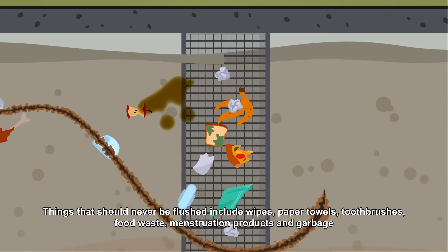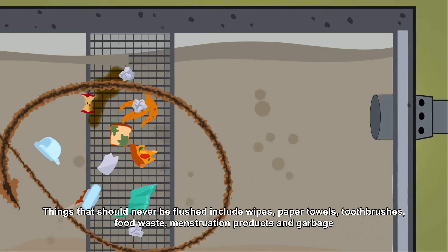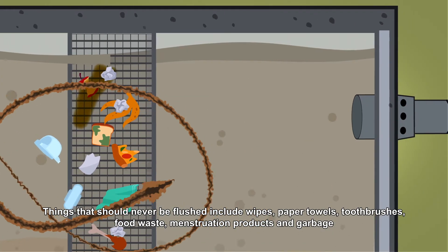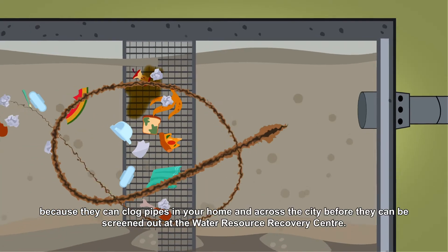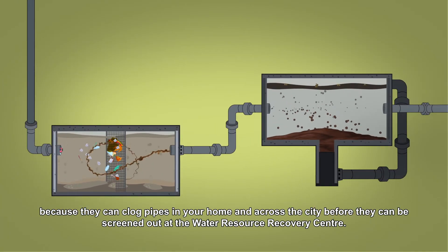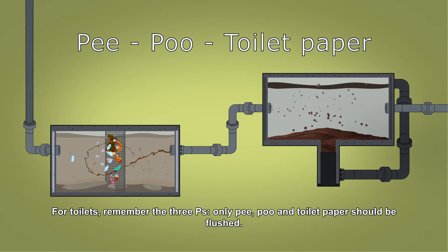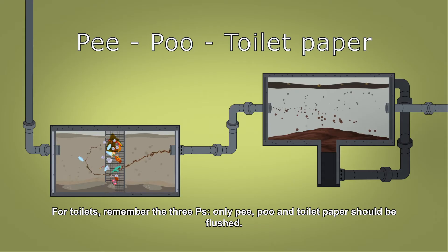Things that should never be flushed include wipes, paper towels, toothbrushes, food waste, menstruation products and garbage, because they can clog pipes in your home and across the city before they can be screened out at the Water Resource Recovery Center. For toilets, remember the three P's: only pee, poo and toilet paper should be flushed.